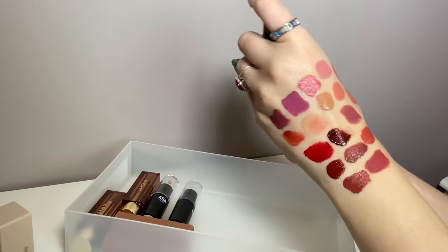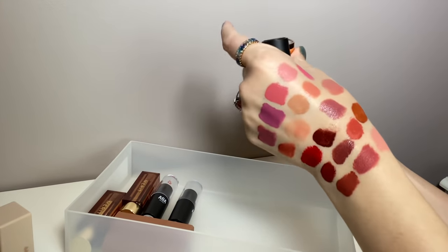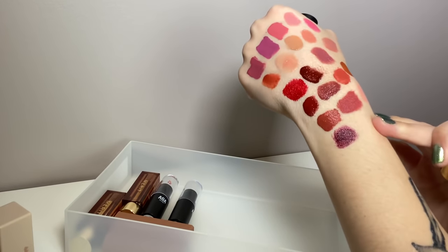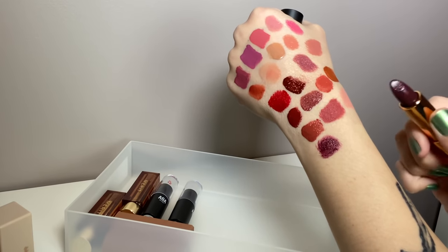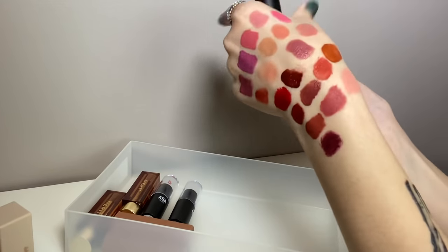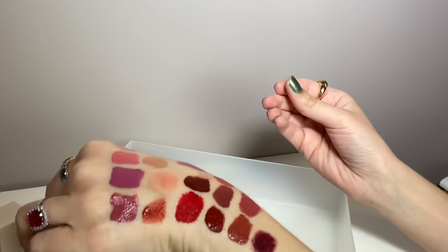This is from Yensa — I got this in PR. It is the Super 8 Vibrant Silk Lipstick in the shade Captivate, which is a burgundy color. That is really pretty. This formula you can sheer it out more; it looks more intense in the bullet than it does in the swatch. I like this one quite a bit, so this is staying.